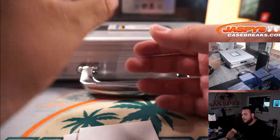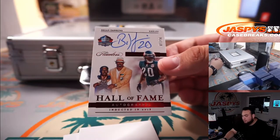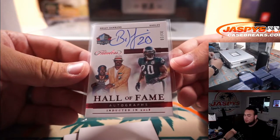And for the Eagles — Hall of Fame autograph. That is Brian Dawkins, 'Weapon X,' 3 out of 10 for the Eagles. That is going to Matthew straight up.